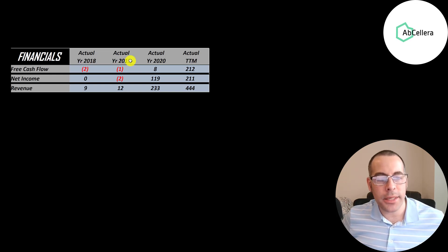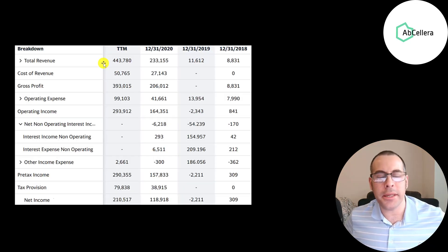Cash flow has grown a ton because of the COVID vaccine — it's over $200 million in the trailing 12 months. Net income is revenue minus expenses, and that's also grown a lot, over $200 million in the trailing 12 months. Revenue went from $9 million all the way up to $444 million. Looking at the income statement: the top line is revenue, below that is cost of revenue, which are expenses directly related to generating revenue. Cost of revenue tends to be really low for a pharmaceutical company because once a drug is developed, it's all margins. The real expense is in research and development.